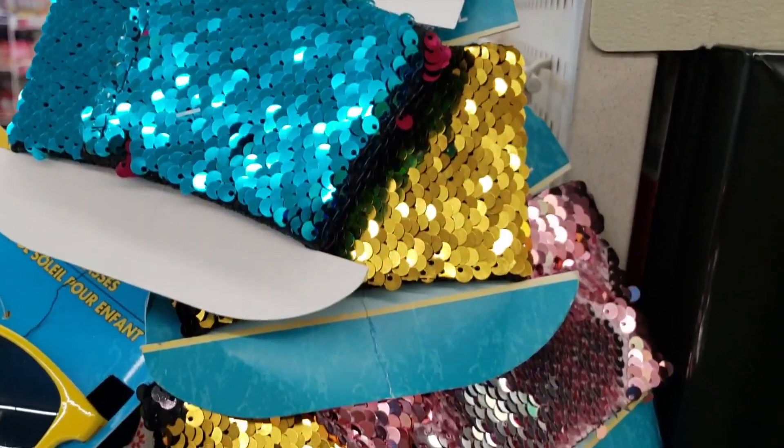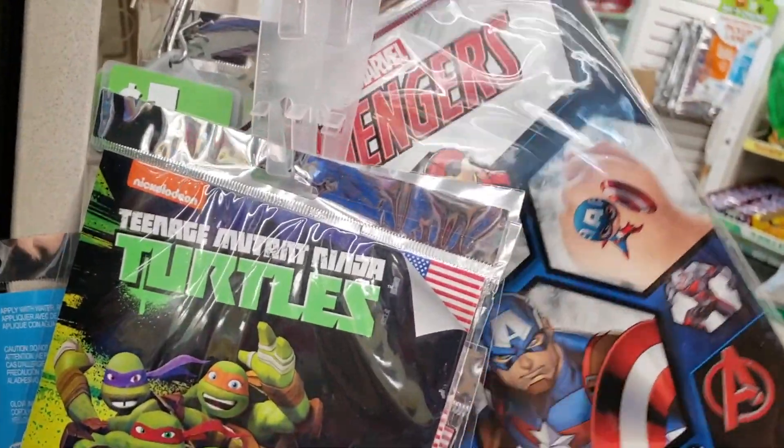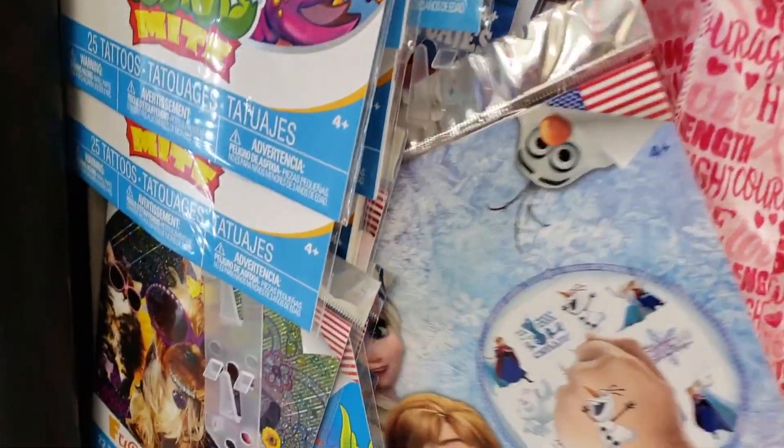I found one of these in another store, but I found some more. Tattoos are nothing new, but these are like name brand tattoos. Those were definitely new to me — I thought they were really cool.